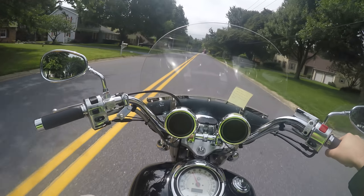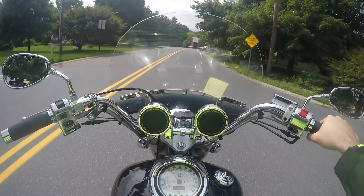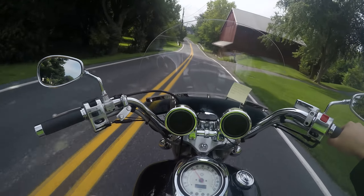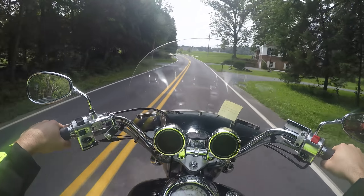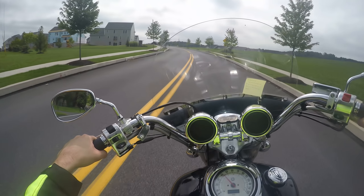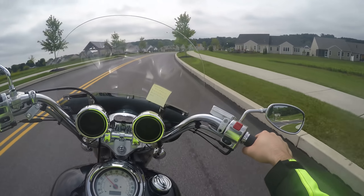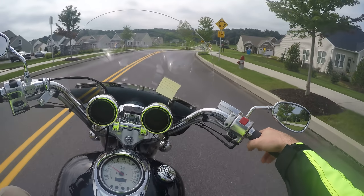You talk to a lot of guys — even Harley riders — and a lot of them say they started out on a V-Star 1100 because it's a good-sized displacement bike and there's not much to complain about. They do have a starter clutch issue, which is expensive to fix — anywhere from $700 to $900 if you take it in, or about $450 in parts if you do it yourself.